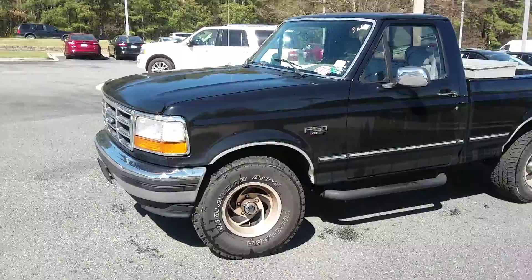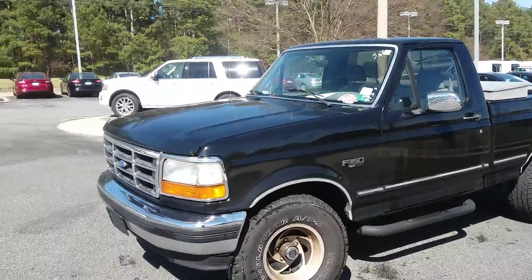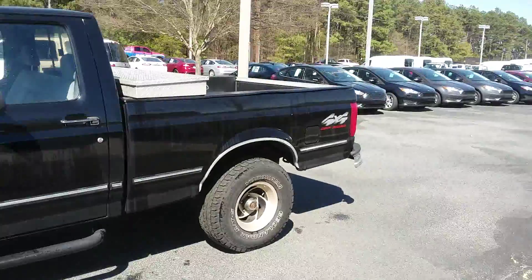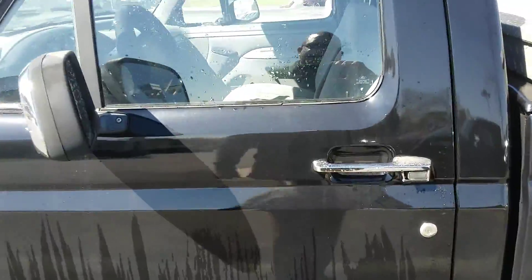Here's that 1995 Ford F-150 we were just talking about earlier — 180,000 miles, really good condition. The air conditioning does work, nice gray cloth interior, four wheel drive. 1995 Ford F-150.